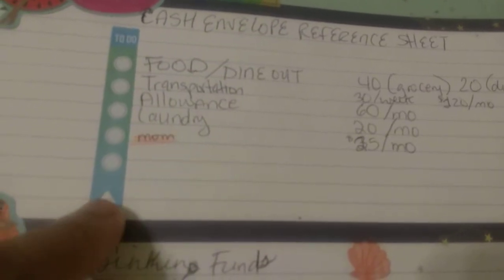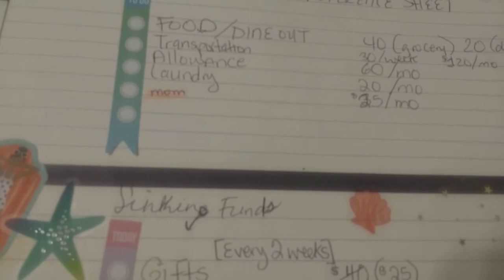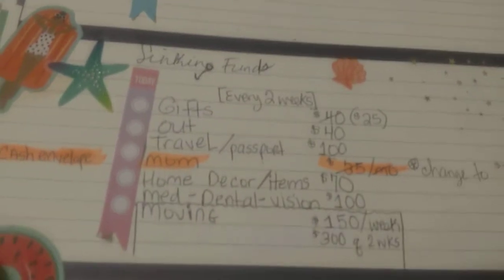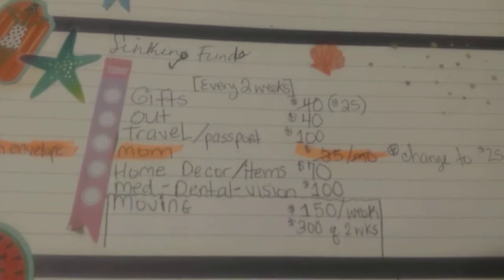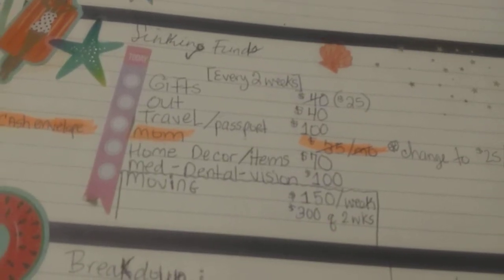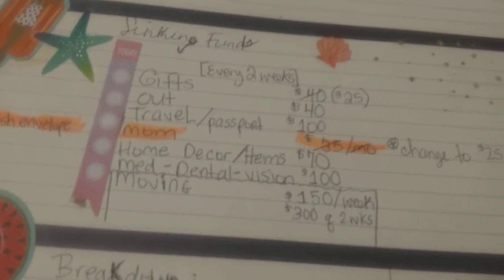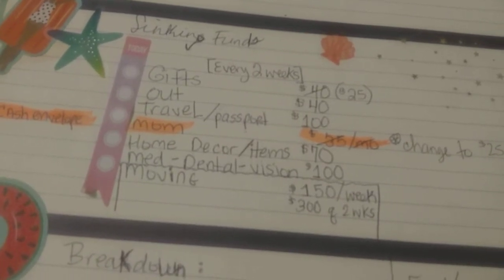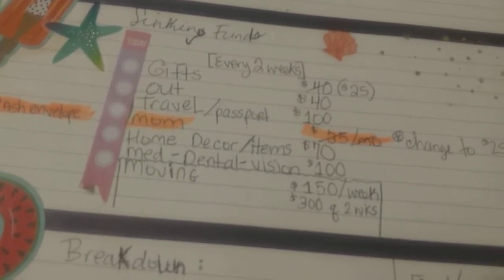She wants to change from the $35 a month plan to the $25 a month plan. She said go ahead and get the cheaper one, you don't have to spend all that. But I don't mind — she's done so much for me. For sinking funds, this is every two weeks. Gifts is $25 every two weeks. Out is $40. Travel and passport is $100. I scratched out mom and moved her into cash envelopes. Home decor and items for the house — like light bulbs, I need some light bulbs right now.